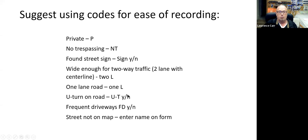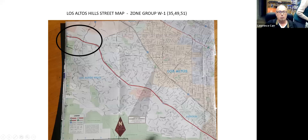Driveways will get you out of trouble, but only if they're there. Also note if a street is not on the map — the maps are 10 years old and there may be new streets we don't know about yet. The notebook starts with a photograph of the town map, the one we hand out as part of our CERT activities, and I've circled the general area corresponding to the zone group — in this case, West One and the three zones that make up West One.